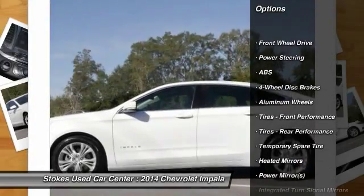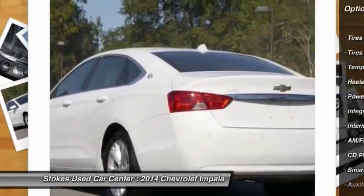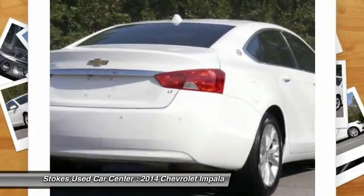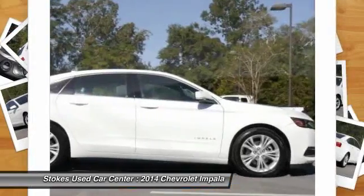Keyless entry, steering wheel audio controls, traction control, stability control, anti-lock braking system, leather wrapped steering wheel, Bluetooth, power steering, adjustable steering wheel, driver airbag.